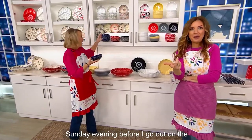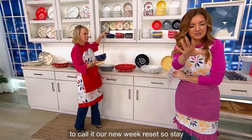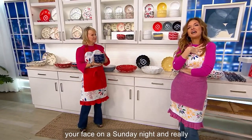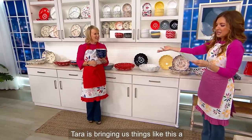Sunday evening before I go out on the air — so it's going to be our new week reset. Stay tuned for that. My job is to put a smile on your face on a Sunday night, and it's really super easy when Tara is bringing us things like this.